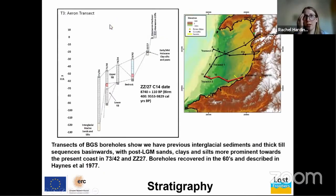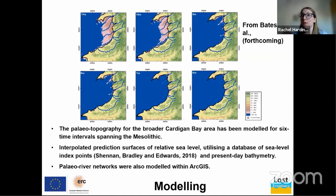A closer look at a transect through BGS boreholes shows earlier interglacial sediments and till sequences out towards St George's Channel, and post-Last Glacial Maximum sediments closer to the coast. For the ELF project our main focus is the Mesolithic, so we focus on the post-till sediments. Boreholes 7342 and ZZ27 penetrate those sections. They were described in Haynes et al. 1977 as having terrestrial deposits overlaid by increasingly marine-influenced sediments. There is one radiocarbon date in the peat layer from ZZ27, dating to 8,740 BP, calibrated to around 9.5 to 10,000 years BP.